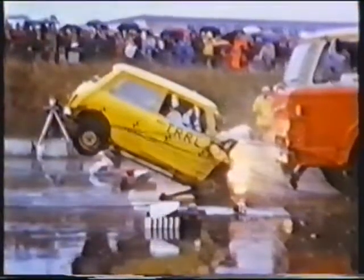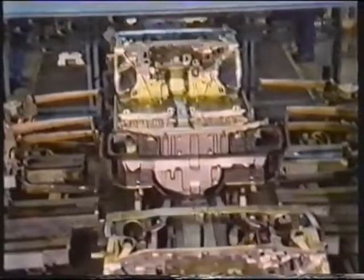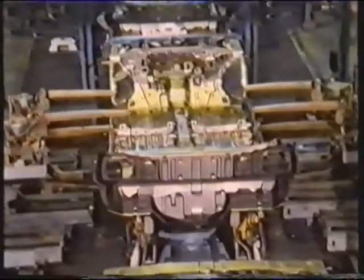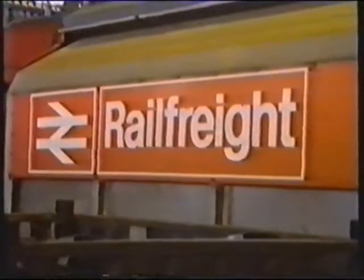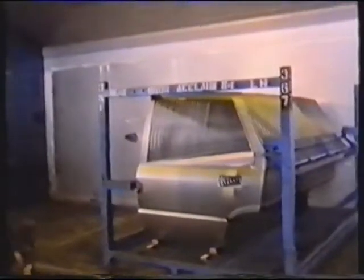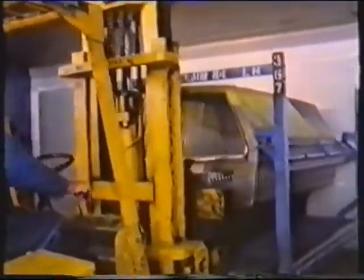So what are the manufacturers doing about it? What can you do about it? Let's start right at the beginning. At Austin Rover's Longbridge plant, the morning shift is underway. Three freight trains arrive here every day carrying components pressed from sheet steel that in just a few hours' time will look rather more familiar.